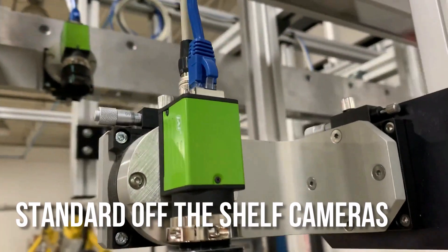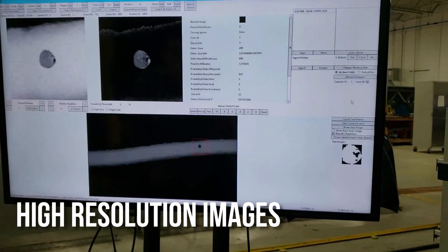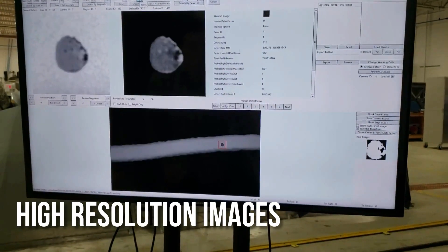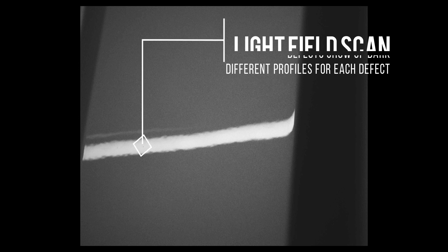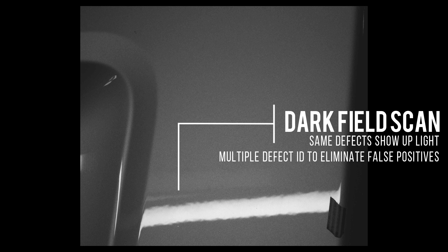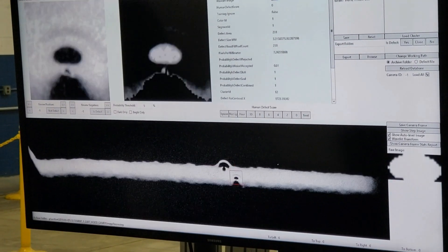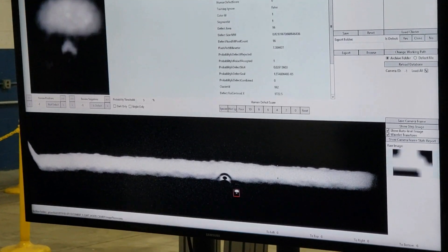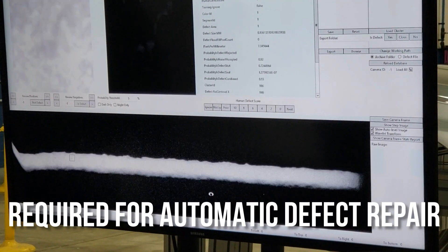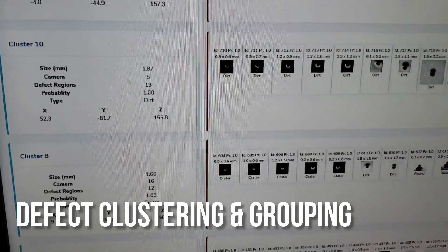Surface imperfections can be detected on clear coat, primer, e-coat, and on certain types of metal. It utilizes off-the-shelf cameras versus high-price sensors, and high-resolution images allow for defect type classification. The Smart Inspect system utilizes bright and dark field technology, which allows for increased accuracy in defect detection and better defect type classification — which is required when wanting to automatically repair defects.